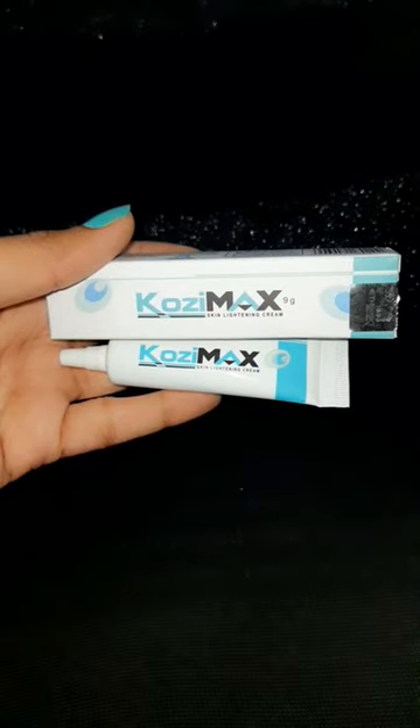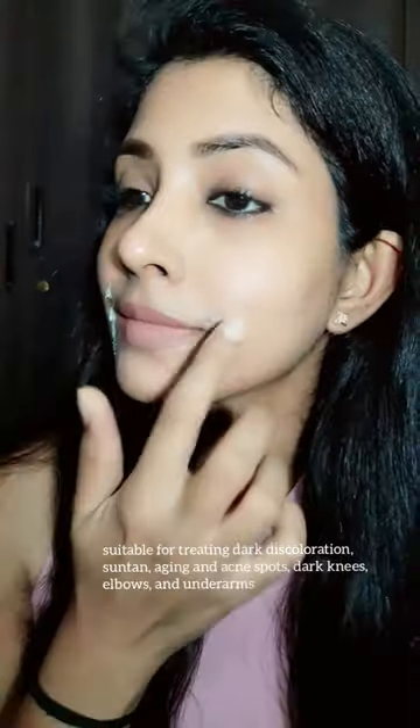The third product I'm having is the Cozy Max cream. This has 5% kojic acid and 10% vitamin C, which helps in fading hyperpigmentation, removes sunspots, acne marks, and you can also use this for darker elbows and knees.